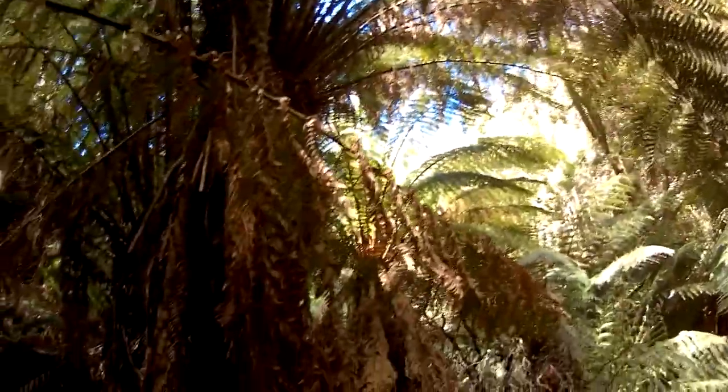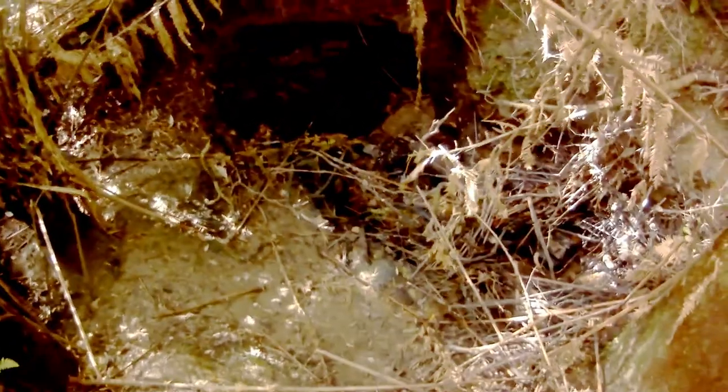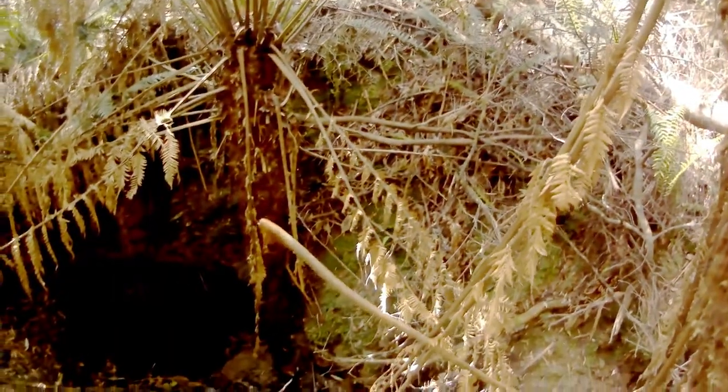It's full of these big man ferns. Just here is an old mine and the creek is actually flowing into the old mine. We certainly won't be going into there today. Pretty amazing really.